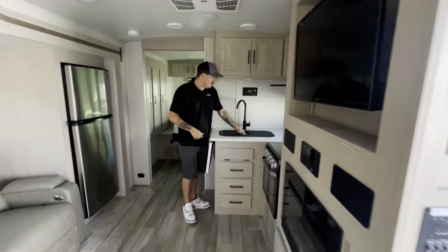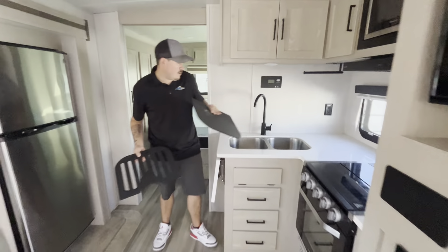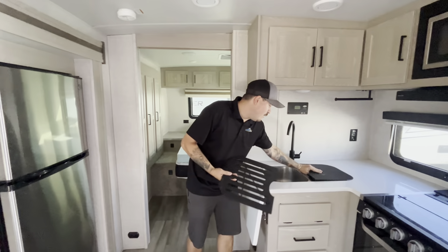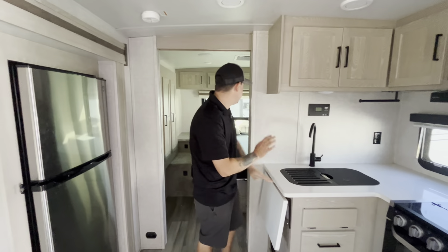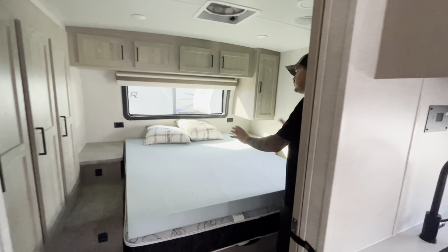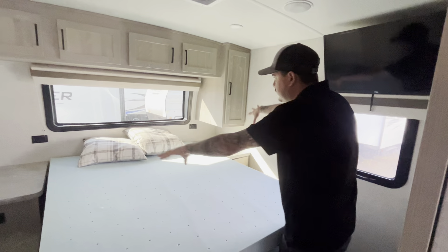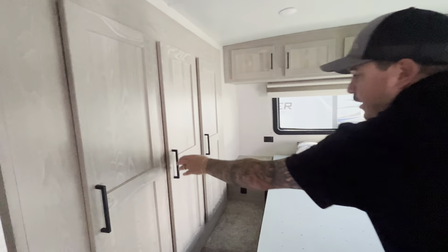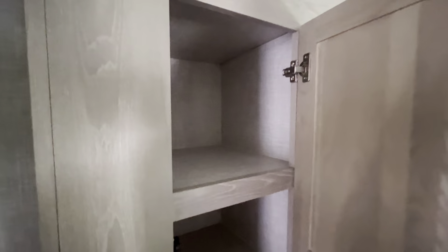Solid surface countertops and dual stainless steel undermount sink. The bedroom is where they really knocked this thing out of the park. You do have a walk-around queen-size bed here with tons of storage. Nice little shelves on the side and that front window lets in lots of natural light. You also have this wardrobe slide that is a huge closet right here — fits everything you need.